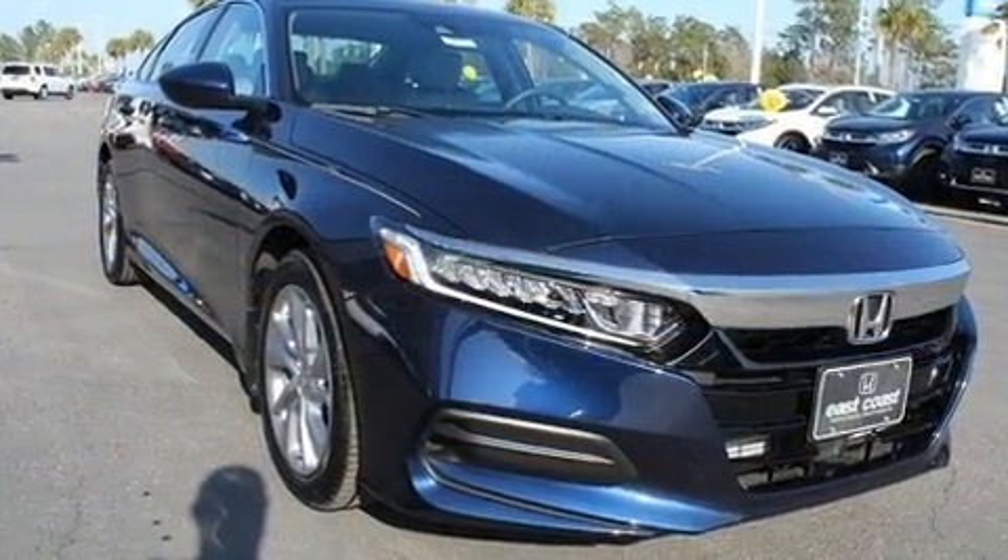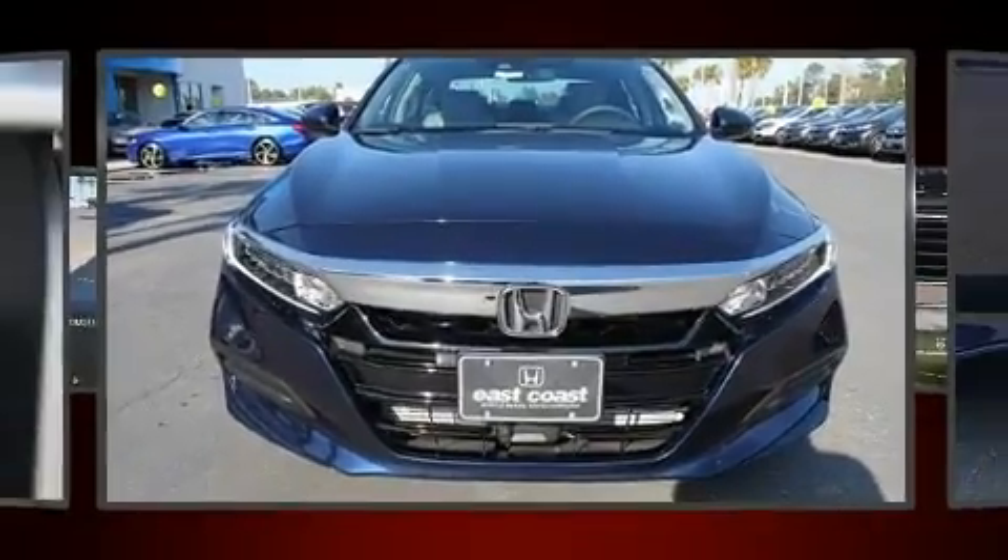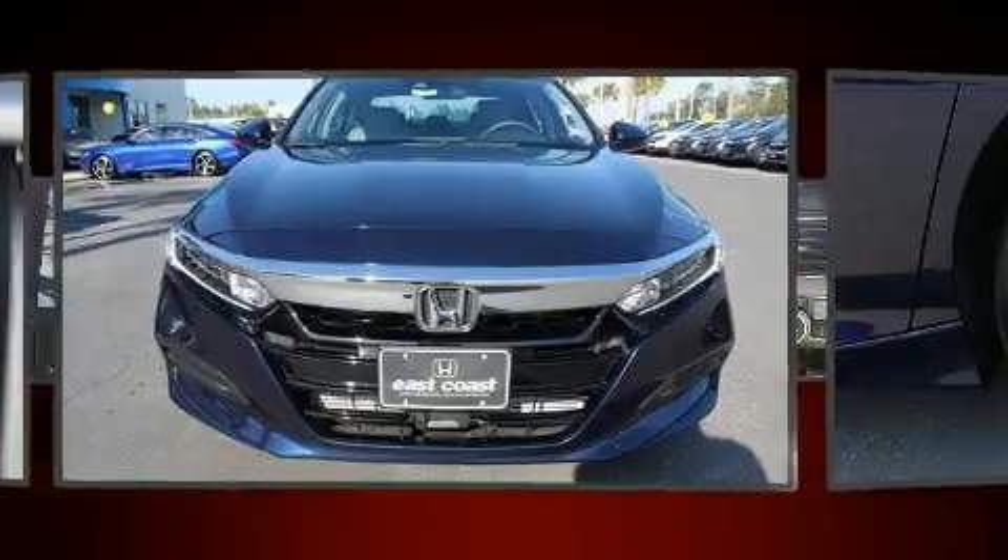Honda prioritized fit and finish as evidenced by front dual zone air conditioning, lane departure warning, and cruise control.